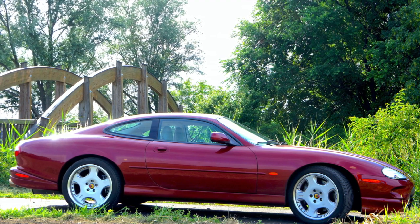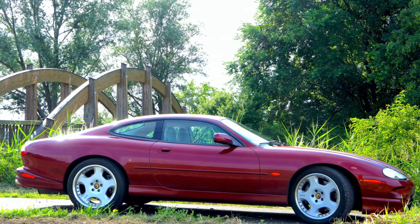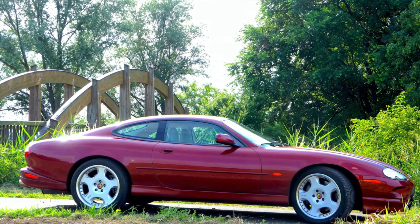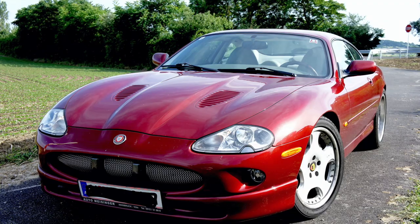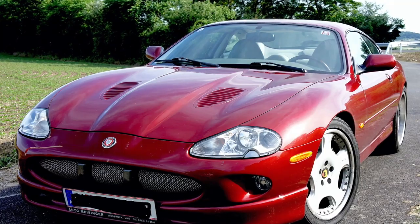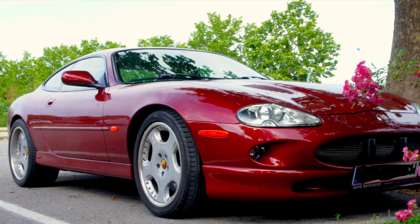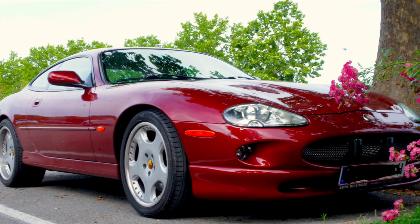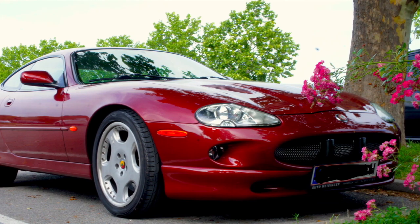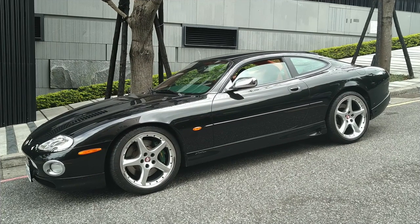These are a couple of images you may have seen before. This is Asif Hasnain's 99 XKR. He has got the Arden tuning wheels and the Arden front air dam, and I think they're the only Arden features on this car. And you can see it's quite transformative. I really, really like Arden wheels — they got the styling very good. If you're not going to go Jaguar, they're a very good option.